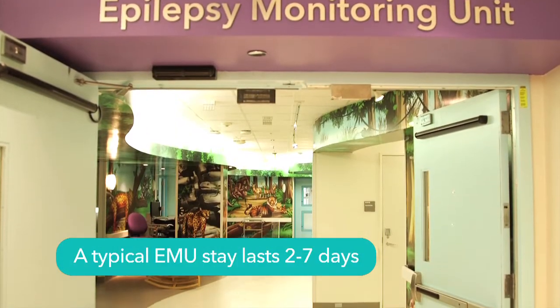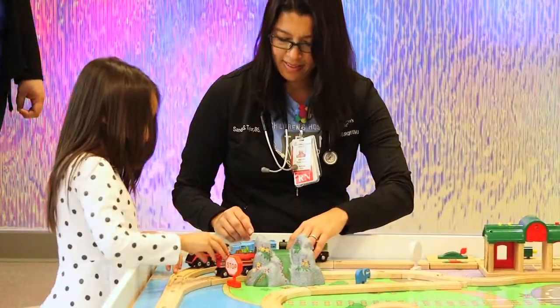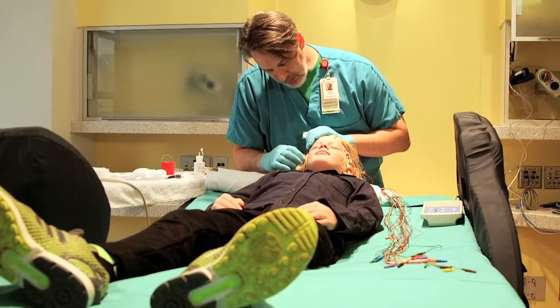A typical stay in the EMU is anywhere from two to seven days. The people that you see will be two specially trained physicians that are always working in the unit, also a team of dedicated nurse practitioners, advanced care providers, physician's assistants, nurses, technologists, social work, and child life — all involved in the child's care.